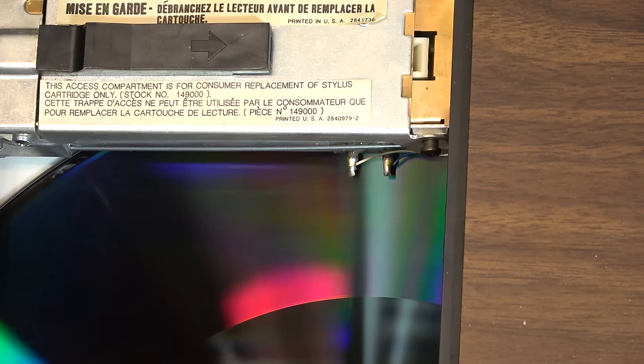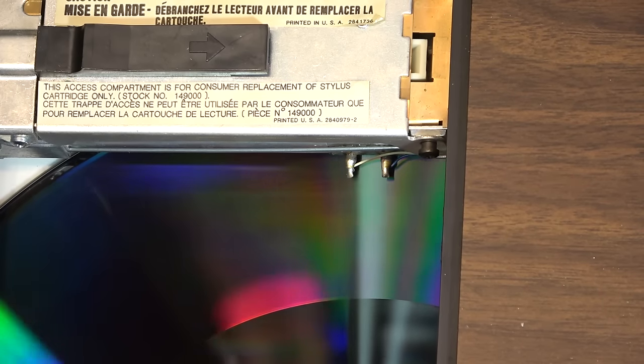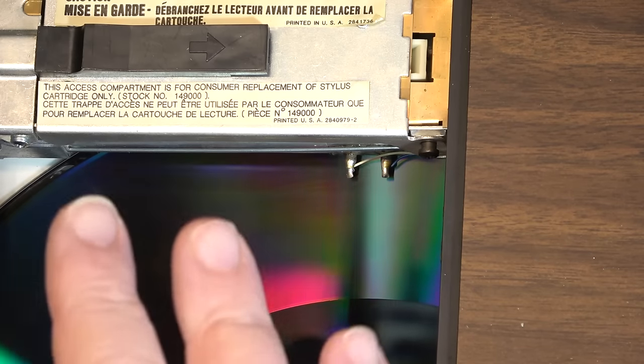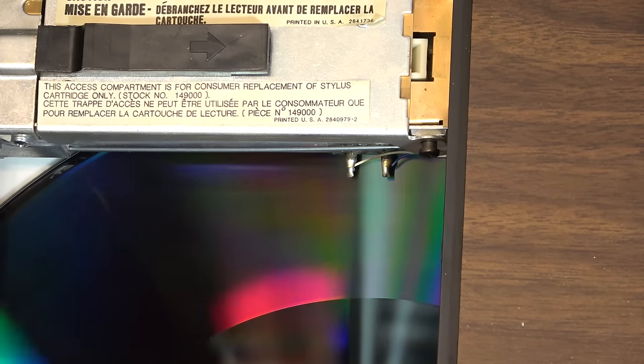Now part of the big problem with these discs — you can see the disc almost looks like it's warped, and that causes issues. That was one of the reasons these things didn't work out well, because the disc being vinyl, like any vinyl record, if stored incorrectly or if it got a little too warm it would cause some issues.